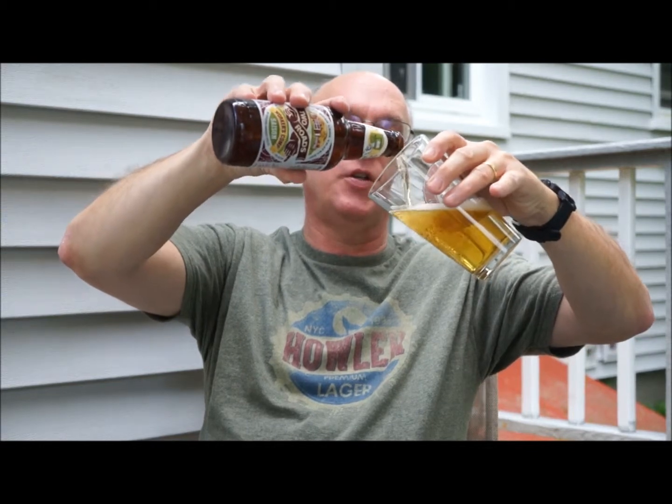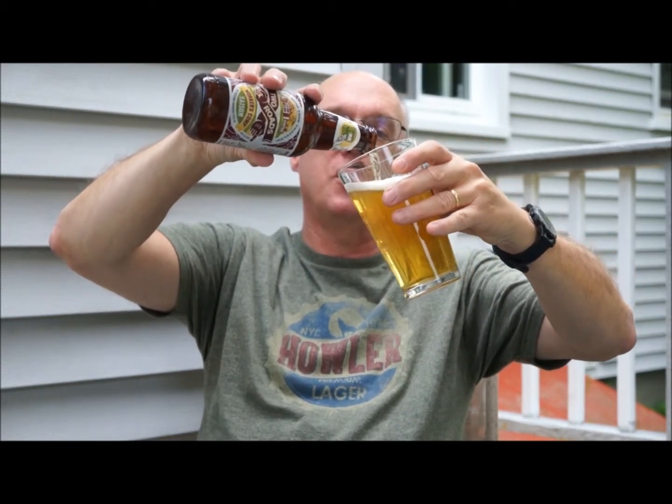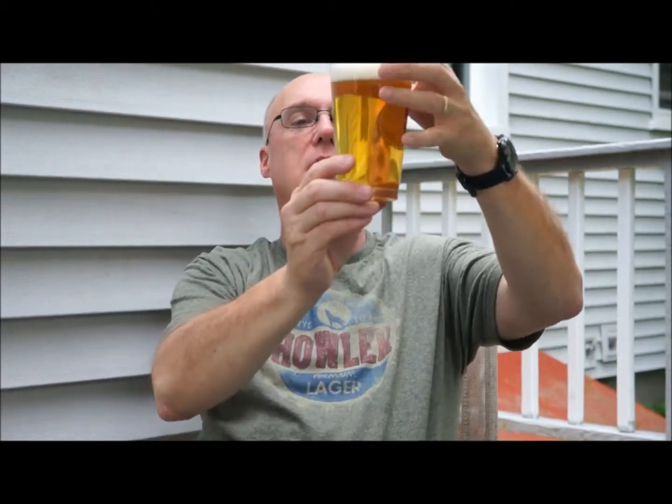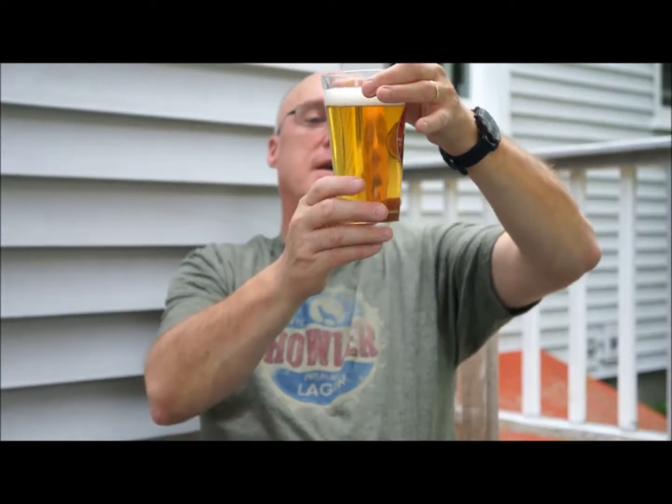I thought a lot of these were typically bottle conditioned, but this one doesn't look like it because it's perfectly clear. It's a fairly dark yellow — it actually looks like a nice pilsner or a lager. I'm really surprised at the color; I usually expect a saison to be a little bit more orange and typically cloudy. It has a bright white head with a fair amount of carbonation.